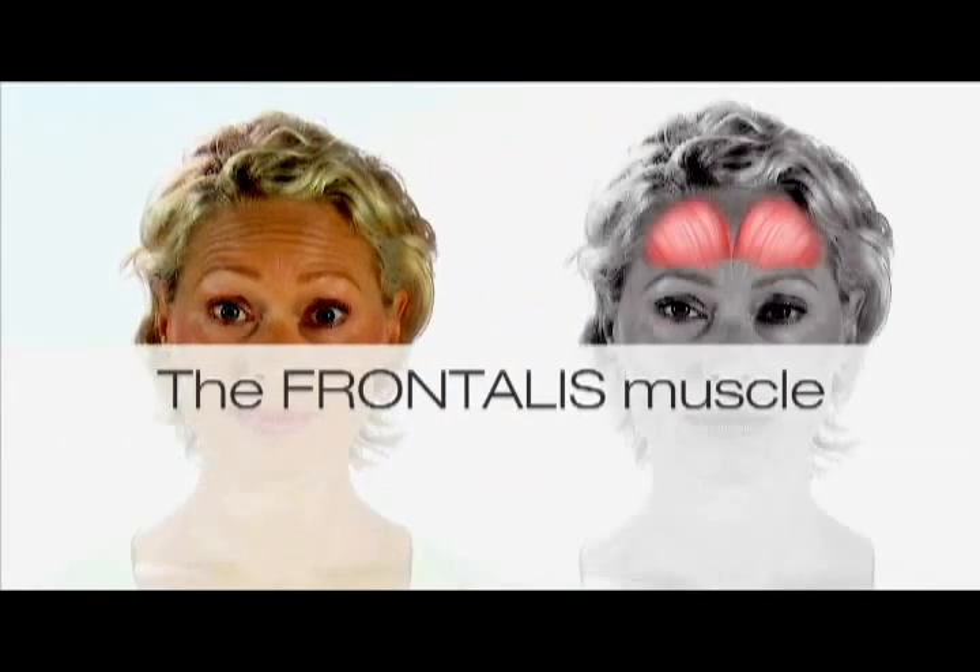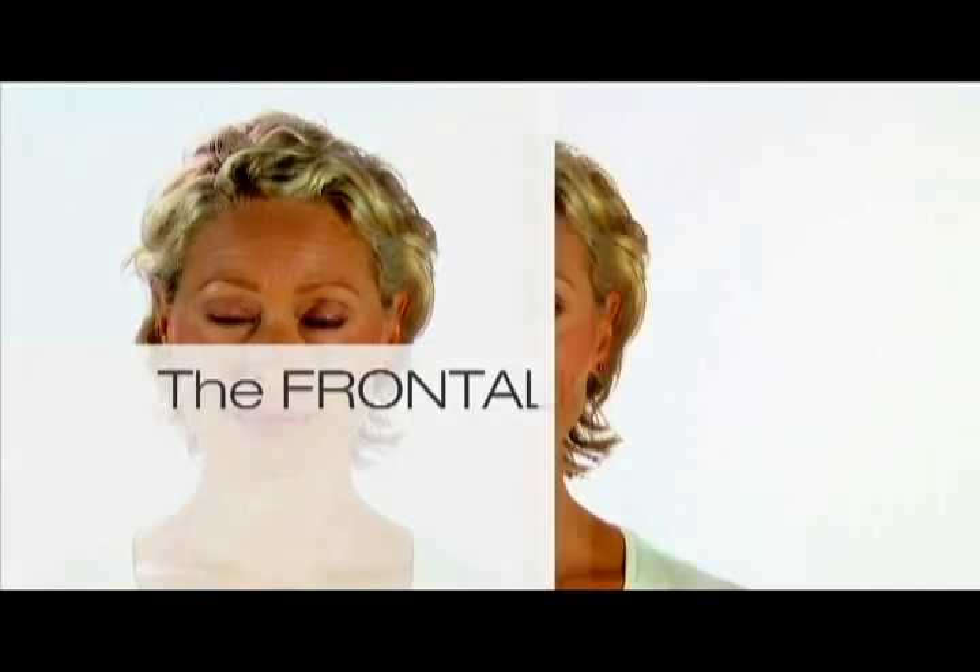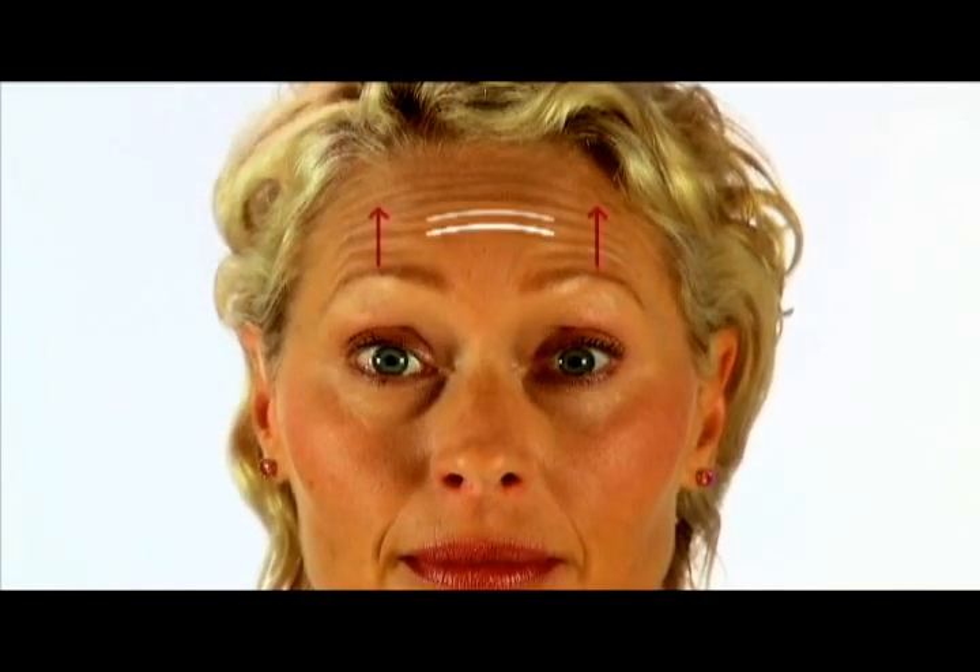The frontalis muscle is the only muscle actually lifting the upper third of the face. It elevates the eyebrows to draw up towards the hairline. Due to this constant movement, wrinkles known as forehead lines form.